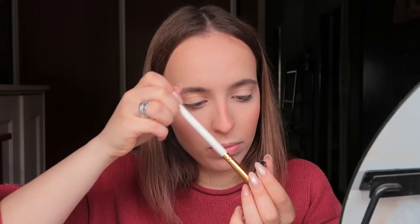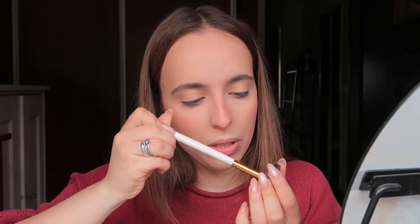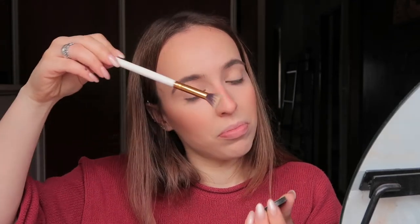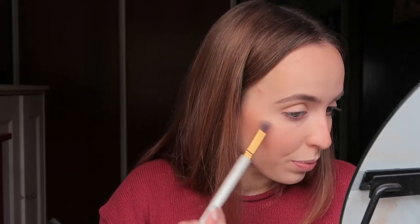Getting my brush ready. I'm ruining my brushes doing this, but at least it's going to look good. I'm also going to spray a little bit of this primer water.